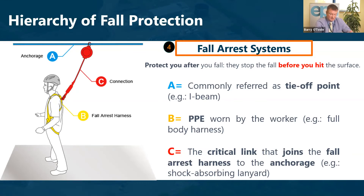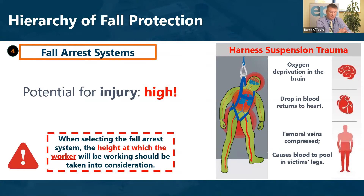For a fall arrest system we need an anchor point — assessed so it can take the forces associated with a worker falling — the PPE which is the harness, and the correct shock-absorbing lanyard. However, when using a fall arrest system, we are not eliminating all the risk; we are controlling the fall but not eliminating injury entirely.